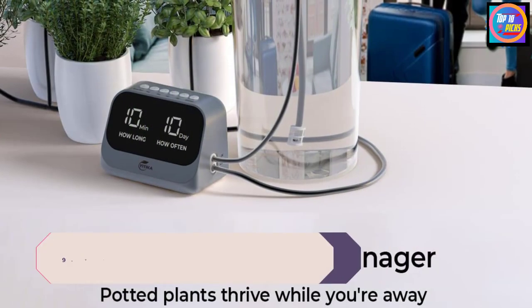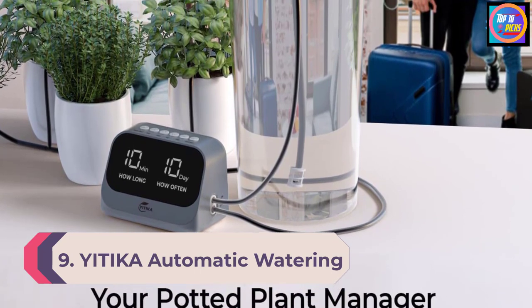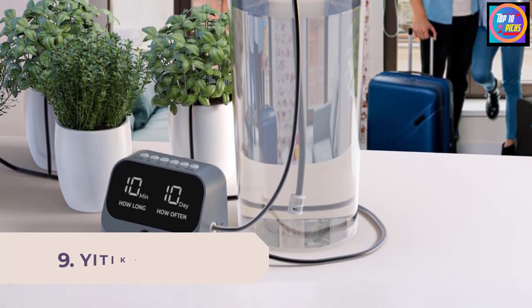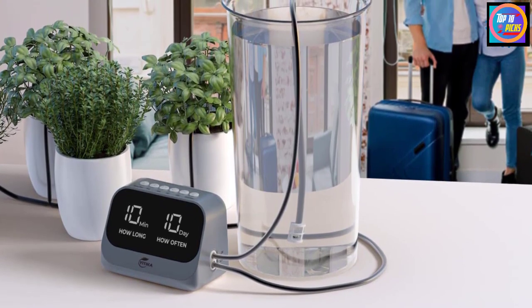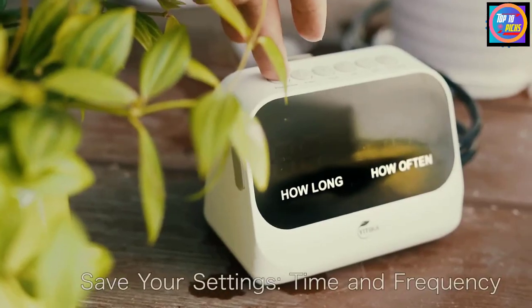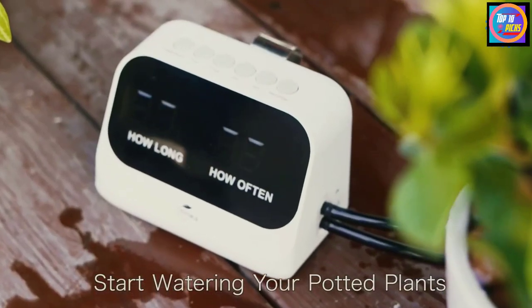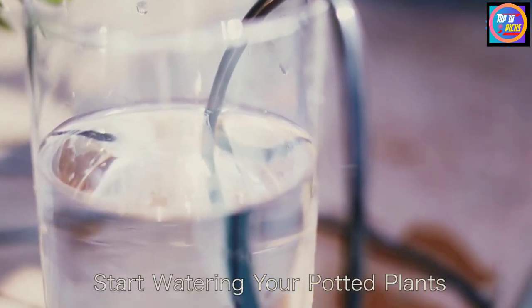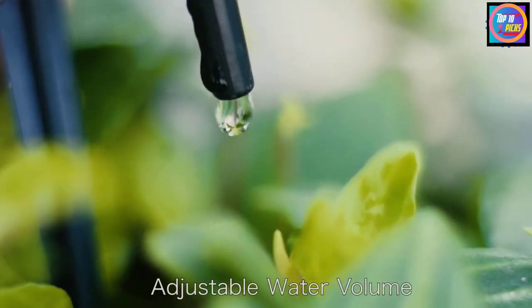Number 9: Yitaka Automatic Watering System for Potted Plants. Yitaka has developed an intelligent program for their automatic watering system that has gone through several laboratory tests. The watering frequency can be adjusted from once every six hours to once every 15 days. The duration of watering can range from one to ten minutes.